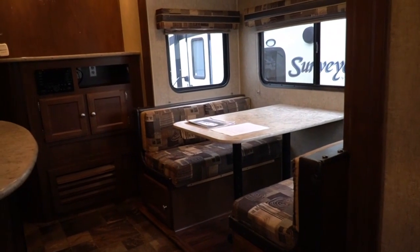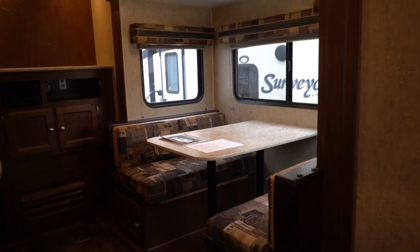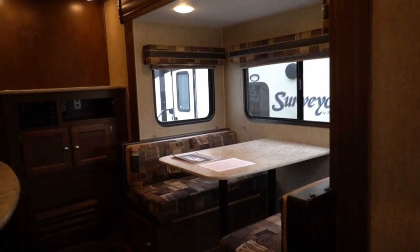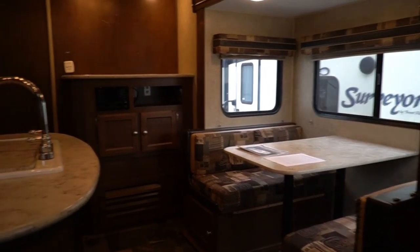Unlike other RV dealerships, we don't mark warranties up three and four times dealer cost. Get a quote — you'll be surprised how affordable that protection is. You can get two years, one year, three years, six months, different deductibles, different coverages. Let your salesperson or business manager know and we'll get you a price. Regardless of whether you buy it or not, you still get the 90-day limited warranty.